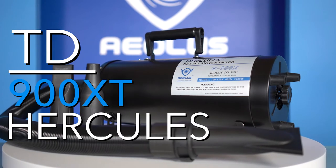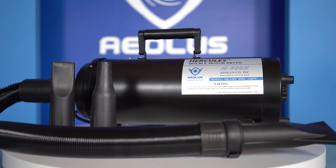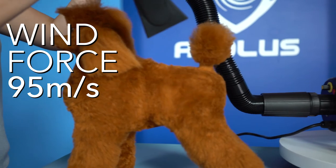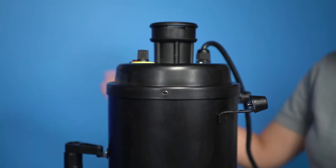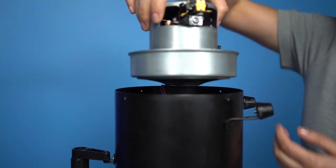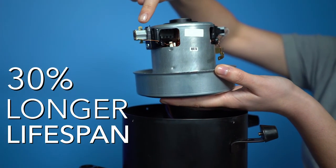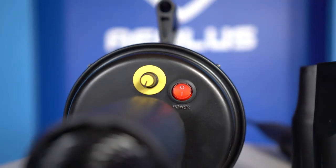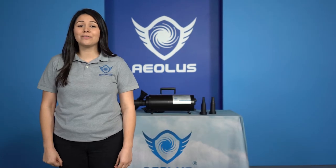The TD-900XT Hercules is one of the pet industry's most coveted dual-motor grooming dryers. This Forest Air dual-motor dryer boasts a strong wind force of 95 meters per second. It has been engineered to outlast most grooming dryers on the market. It boasts 1.5-inch carbon brushes — these longer brushes allow for a smoother rotation in the motors, giving it an average 30% longer lifespan than similar models. The TD-900XT Hercules also has a low friction and high energy efficiency ratio, helping you save on your energy bill.